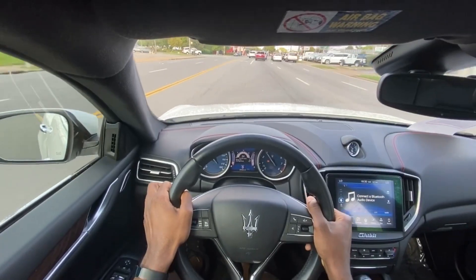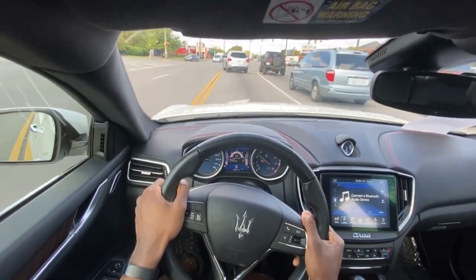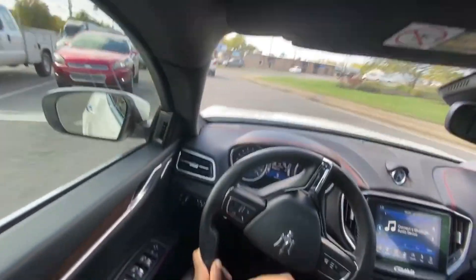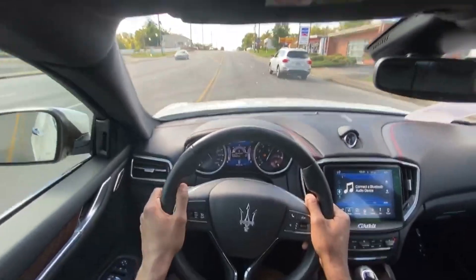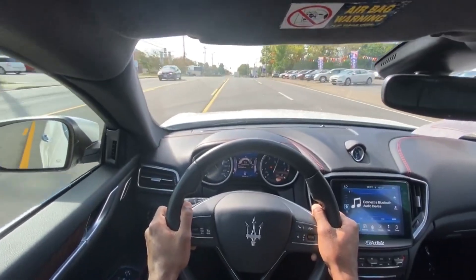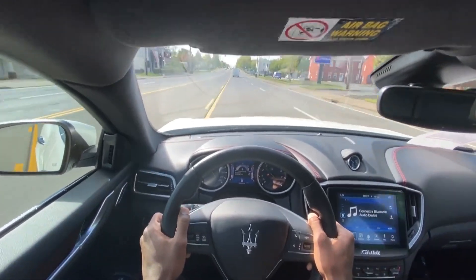Very good braking. It's such a great car — that exhaust sounds awesome.